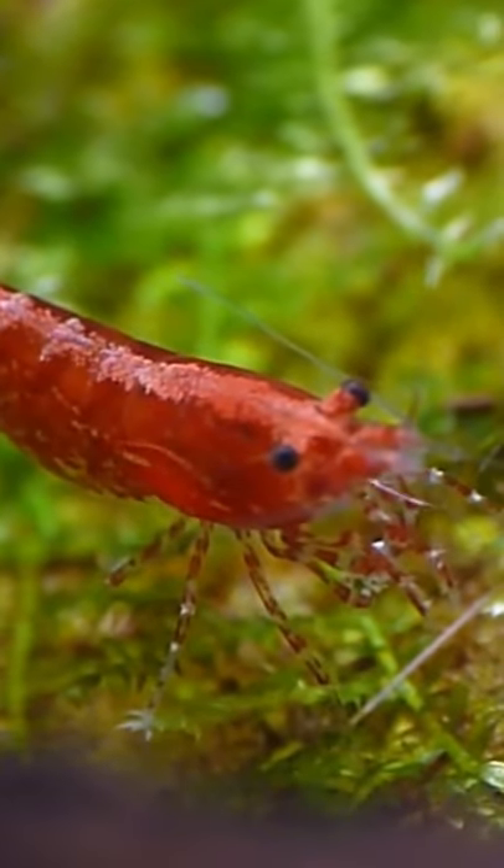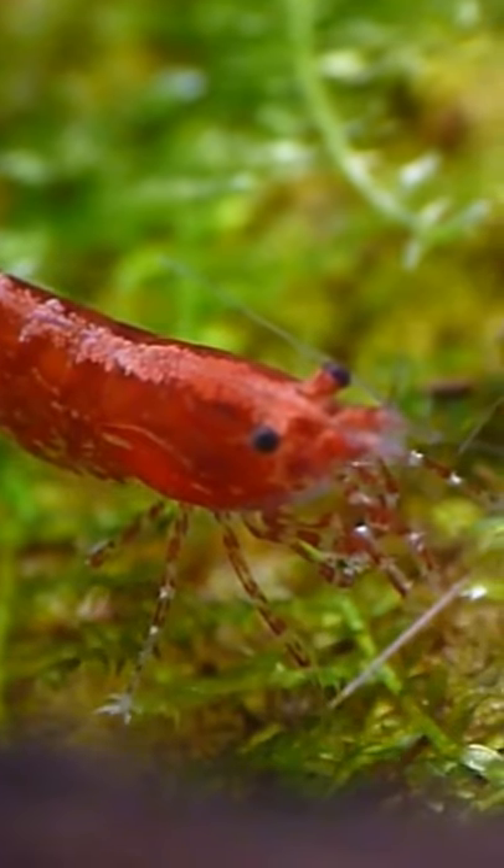Lastly, this one isn't a fish, but cherry shrimps are awesome for nano tanks as well.